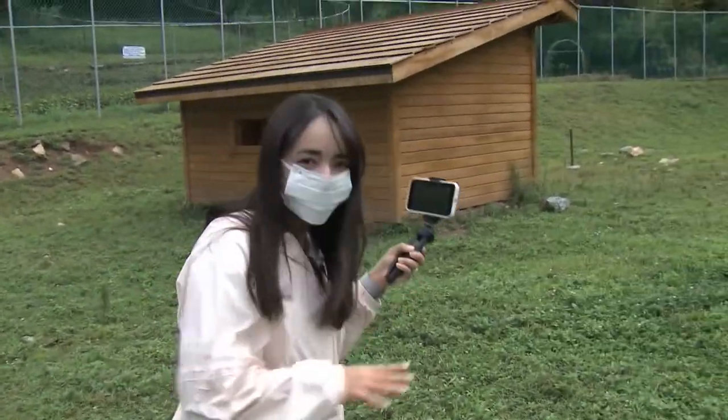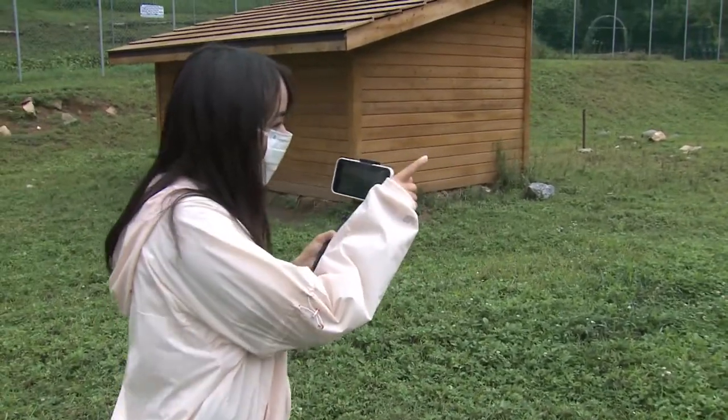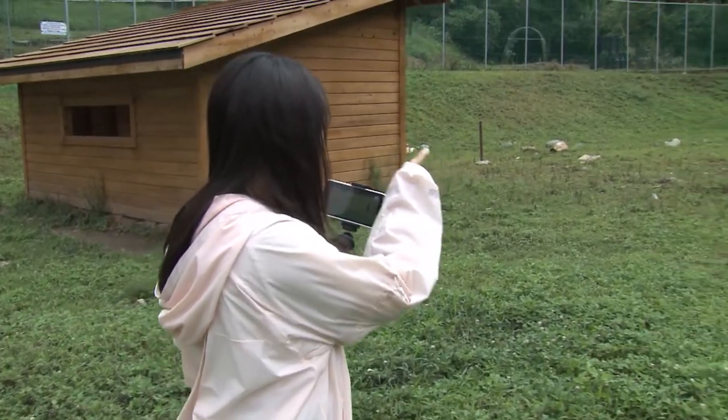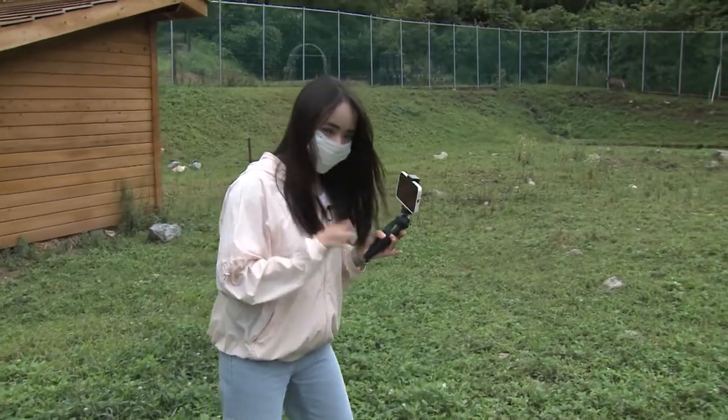Let's go a little bit closer to the Amargorols. Oh, I can see many of them. Let's count — there are one, two, three, four, five, six, seven — so seven Amargorols and one baby. Let's go closer.